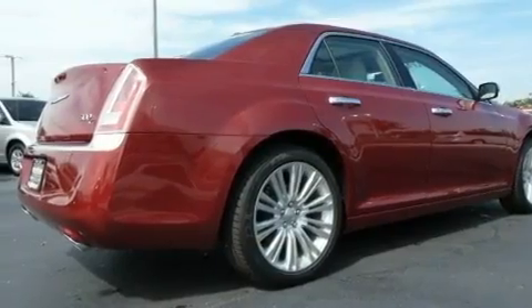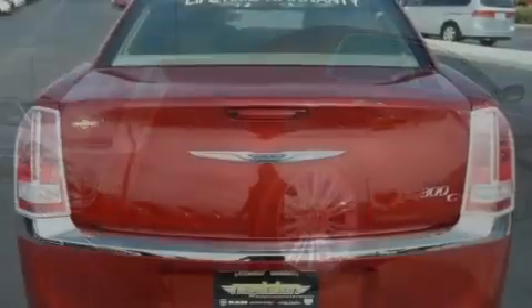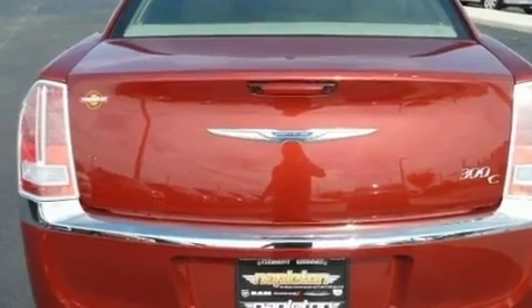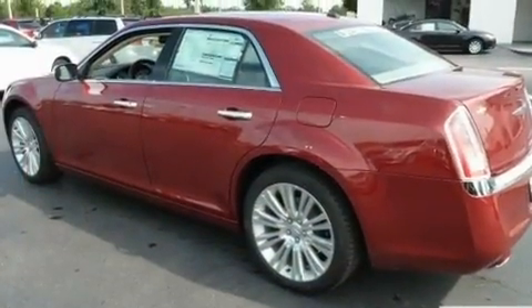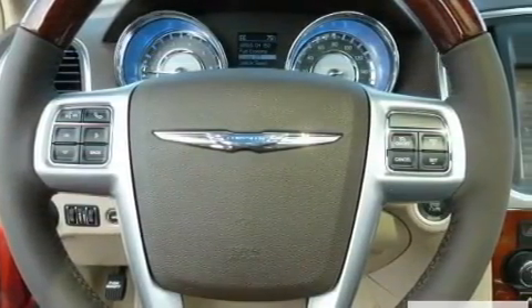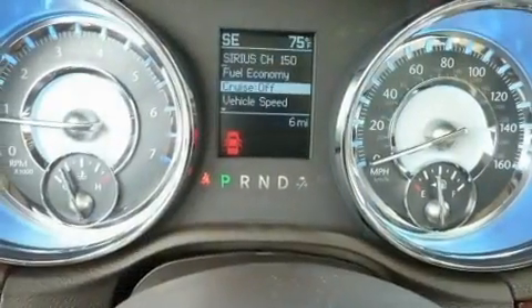Its top features include power-adjustable driver pedals, a heated steering wheel, cruise control, a leather-wrapped shift knob, a Sentry key theft deterrent system, fog lamps, a low tire pressure indicator, traction control and stability control systems, heated front seats, and keyless go, which lets you turn on the engine by pressing a button with the keys in your pocket.